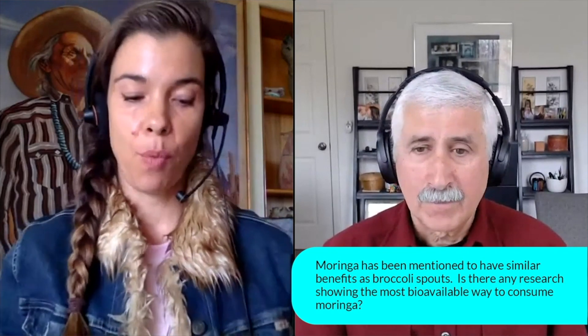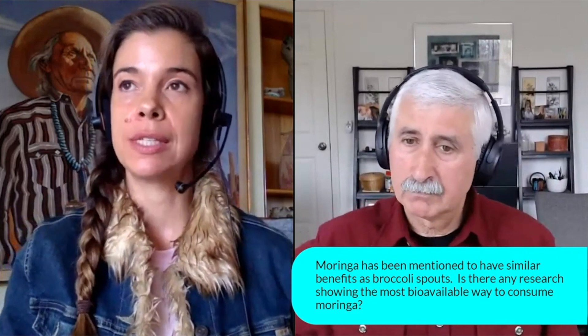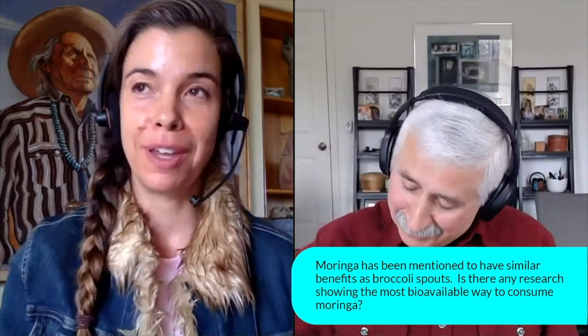Two comments, Jed. One, just my own anecdote. I've been putting Moringa powder from Kuli Kuli in my smoothies, and I feel great. But I also feel great without the Moringa powder in the smoothie.